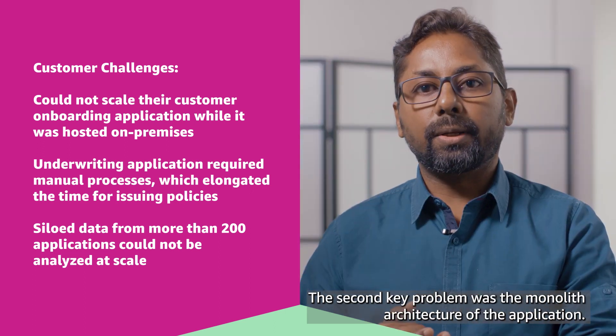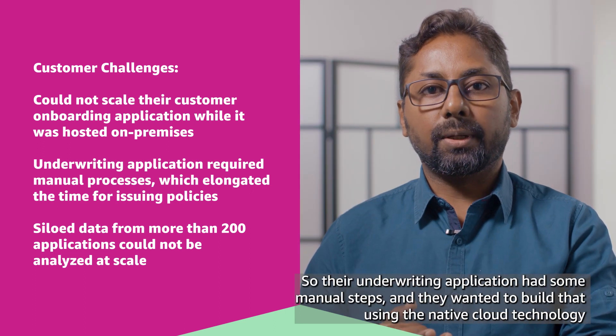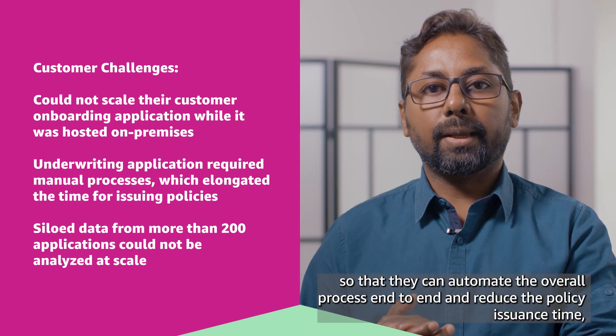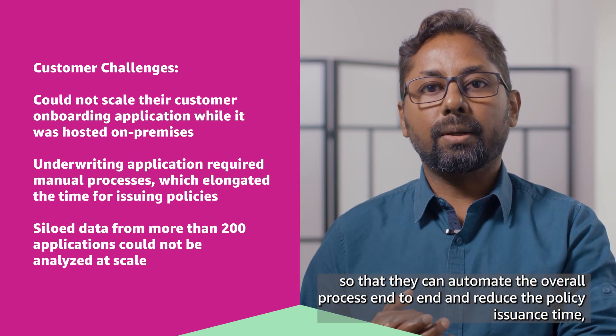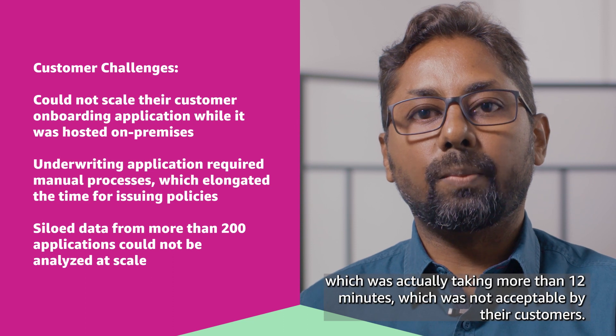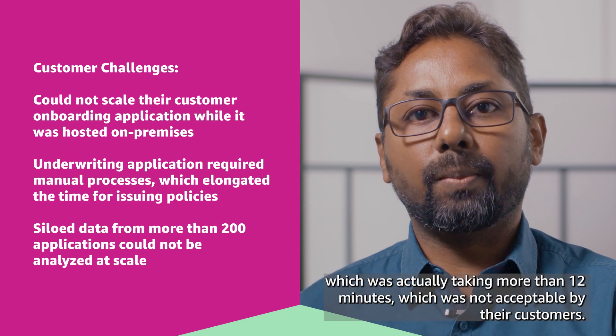The second key problem was the monolith architecture of the application. Their underwriting application had some manual steps, and they wanted to build that using native cloud technology so they could automate the overall process end-to-end and reduce the policy issuance time, which was taking more than 12 minutes — not acceptable to their customers.